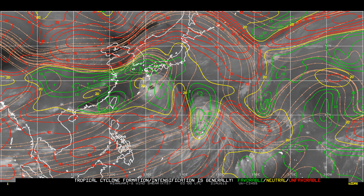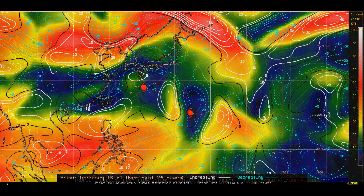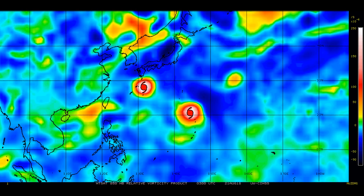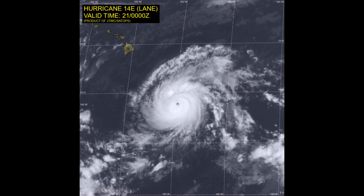We also have a similar shear tendency. You can clearly see from the red icons where the two typhoons are located. The 850 millibar vorticity is looking very healthy. And finally, here's a look at the NOAA model output.